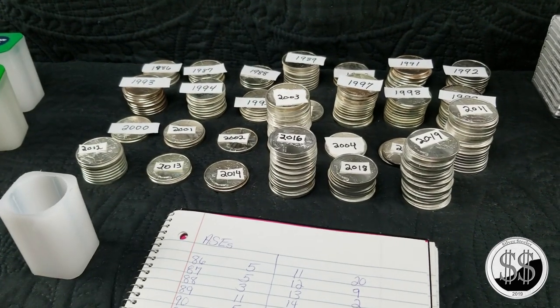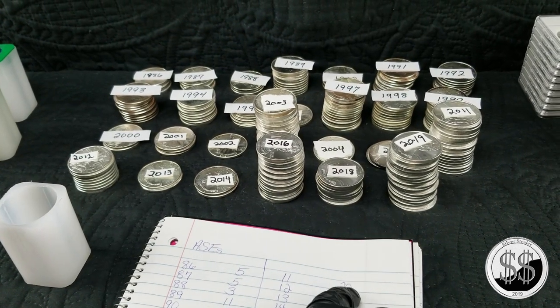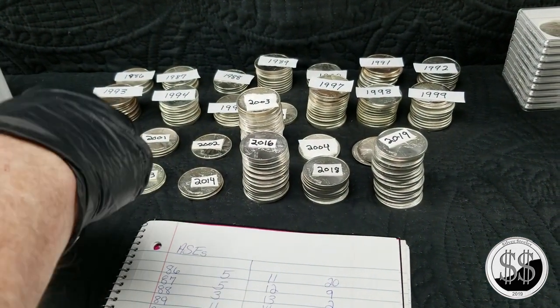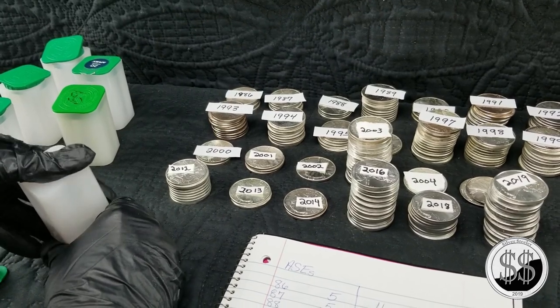I'm going to try to pull full tubes first. The 2011s — supposedly there are 20 of them. I'm going to turn the container upside down and do this the hard way apparently.